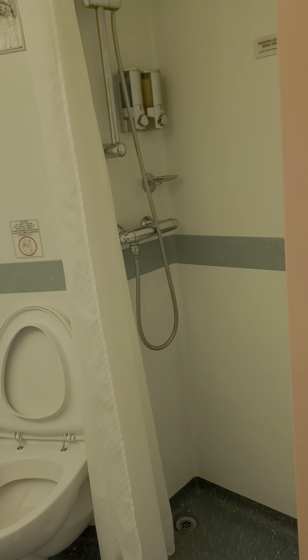Kevin is enjoying himself. We just got on the ship. This is the restroom.